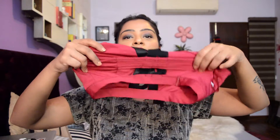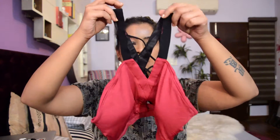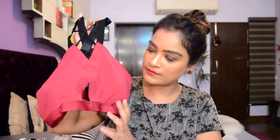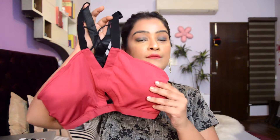Moving on, I got this really fancy bralette for myself. The material and quality are so nice. It looks like this from the back — it has a little open space with some straps. It's halter from the front with a deep V-neck and also has a little geometrical cut. It's really nice, very comfortable, and it's padded. I got this for 160 baht.